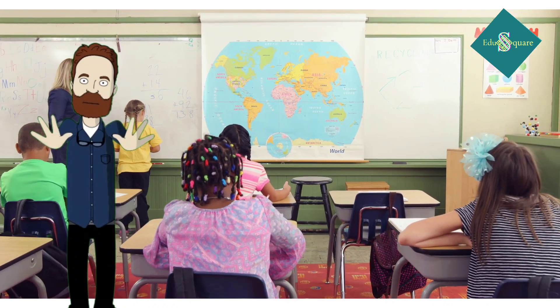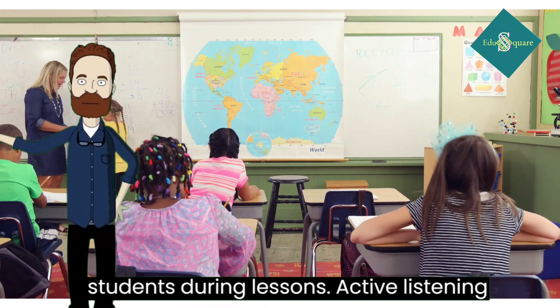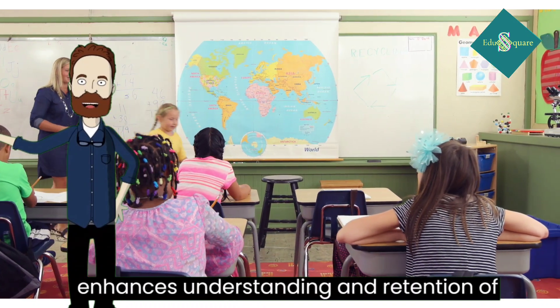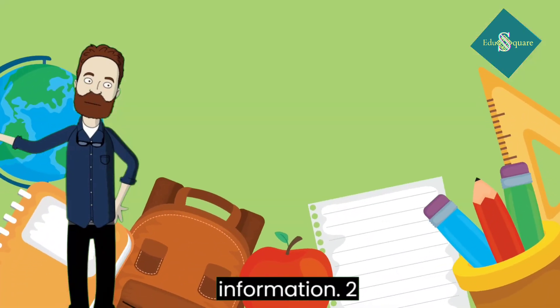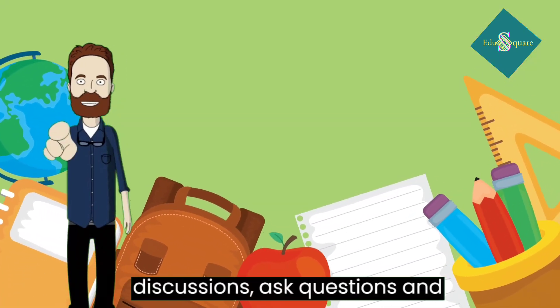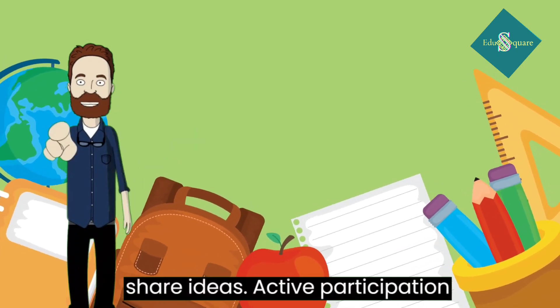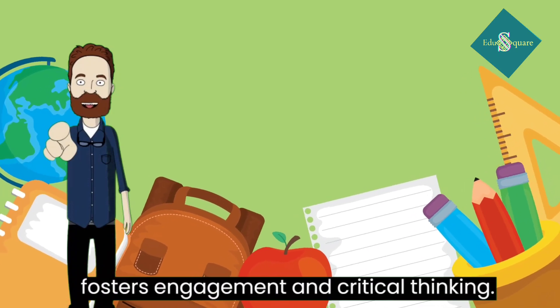1. Active listening: pay attention to the teacher and fellow students during lessons. Active listening enhances understanding and retention of information. 2. Participation: contribute to class discussions, ask questions, and share ideas. Active participation fosters engagement and critical thinking.